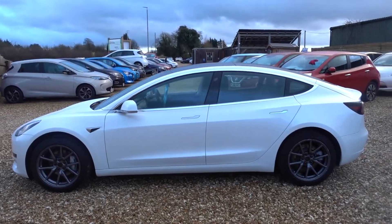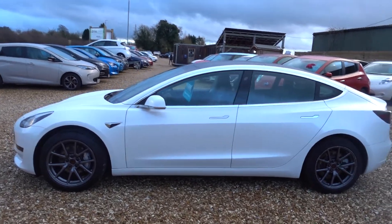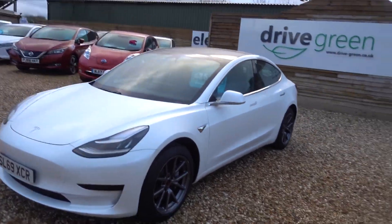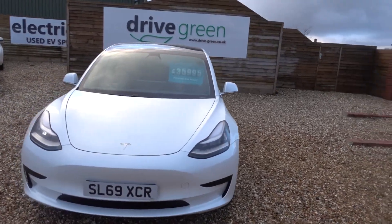Just going to take you for a walk around this Tesla Model 3. It's a Model 3 Standard Range Plus in white, obviously. It's on a 69 plate, registered right at the very end of 2019.